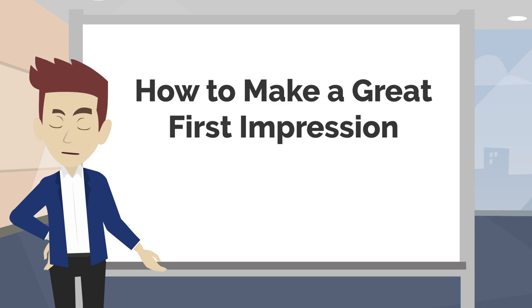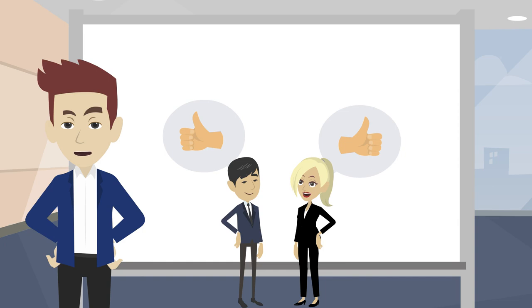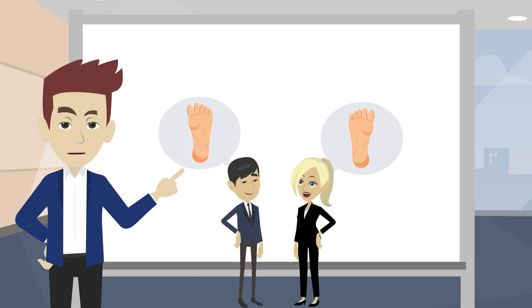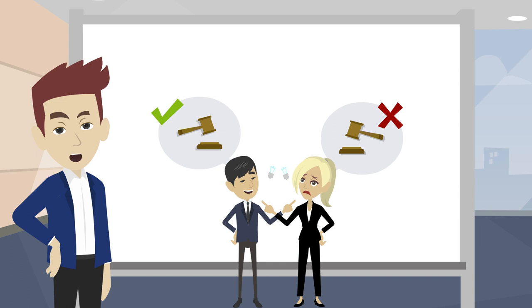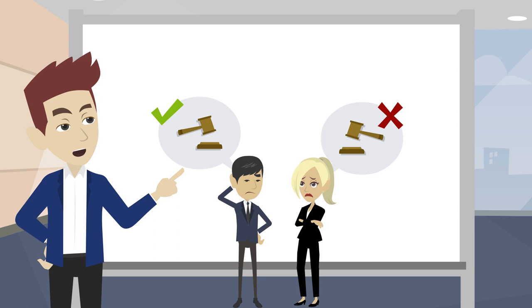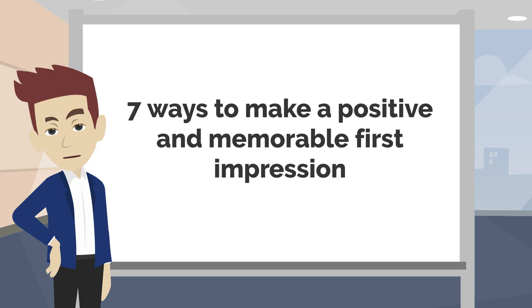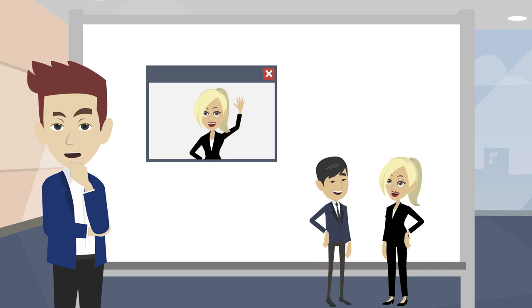How to Make a Great First Impression. When meeting someone for the first time, it's important to make a positive first impression. You only have one chance to make a first impression, so it's important to get off on the right foot. We make judgments about other people in a nanosecond, and once that impression is formed, it's very, very hard to change it. Here are 7 things that will help you make a positive and memorable first impression. These apply both online and in person.